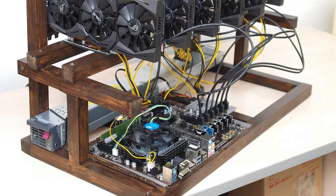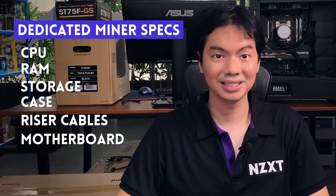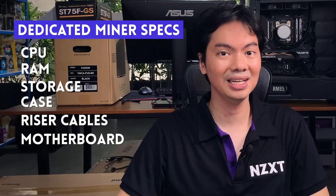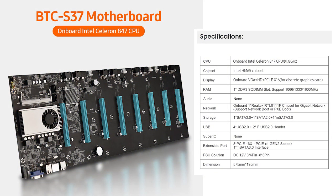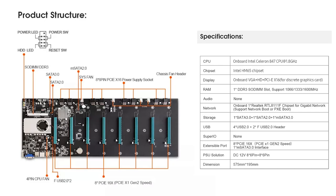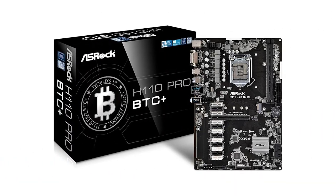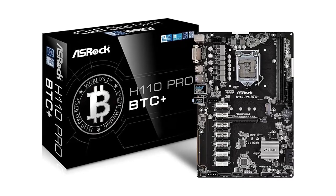For the motherboard, you want one with as many PCIe slots as possible because you want to run as many GPUs as possible on one system. Manufacturers have come out with dedicated mining boards — you can get something that already features on-board graphics, on-board CPU, and eight PCIe slots. The record I've seen from a well-known manufacturer is this one from Astroc with 13 PCIe slots.